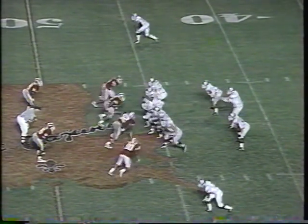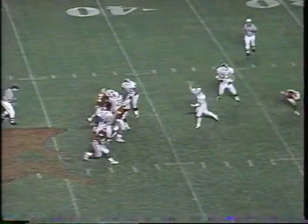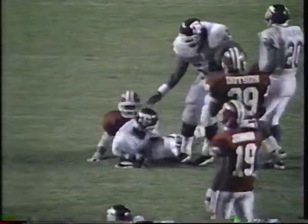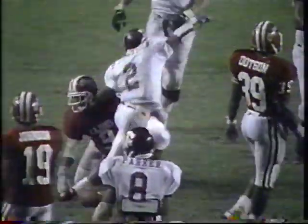First down and ten. Stewart has a lot of time. It's thrown complete inside. And that's the first down. Still on his feet. Moving forward. And finally brought down at about the 32-yard line. Mason on the tackle. That's the first reception of the day.